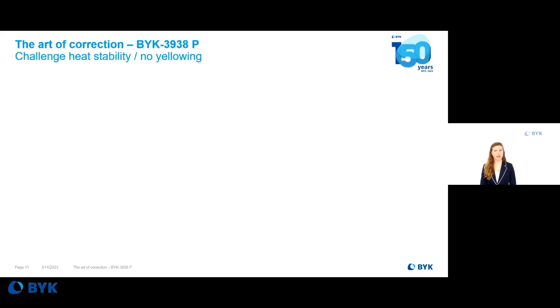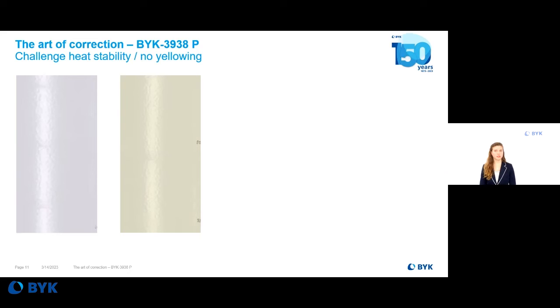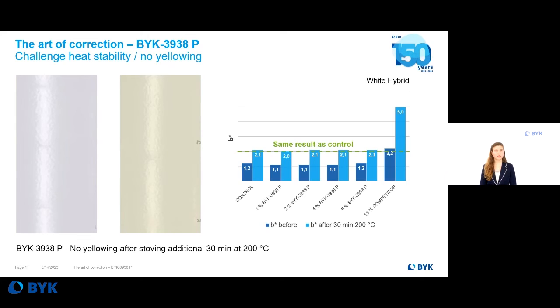Powder coatings are offered in high quantities in light color shades, and curing at elevated temperatures may cause yellowing, which is especially visible in light colors. A corrective ingredient should never lead to any yellowing. This can be seen in the diagram on the right, where B-values are shown for a regularly cured panel in the dark blue columns and for the over-stoved panel in the light blue columns. BIC3938P does not increase the B-value compared to the control.